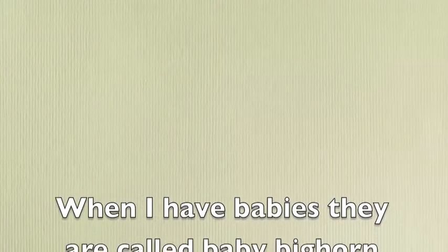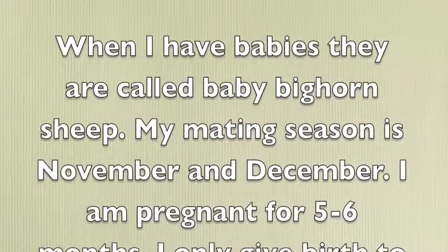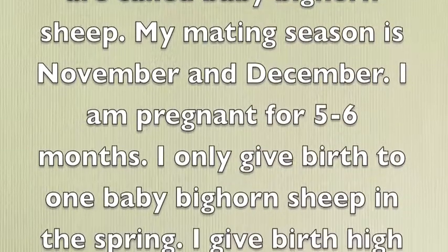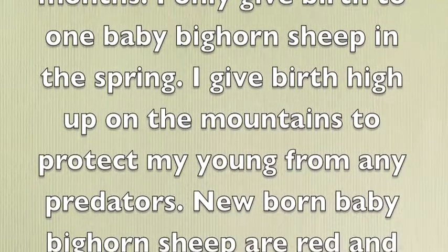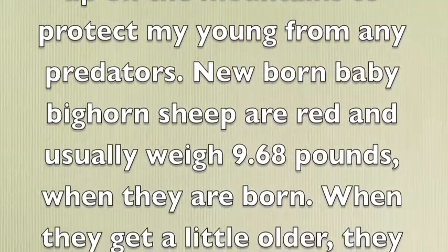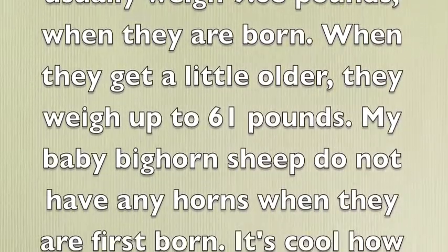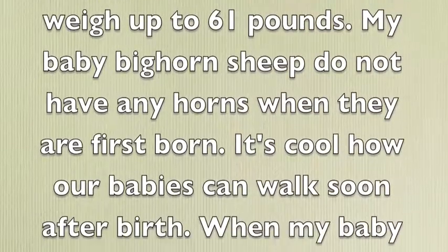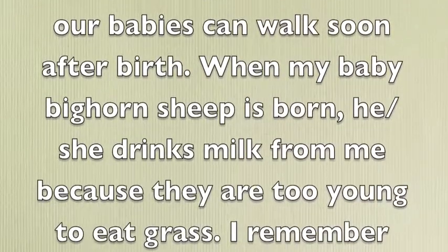Young Reproduction. I have babies. They are called baby bighorn sheep. My mating season is in November and December. I am pregnant for five to six months. I only give birth to one baby bighorn sheep in the spring. I give birth high up on the mountains to protect the young from any predators. Newborn baby bighorn sheep are red and weigh 9.68 pounds when they are born. When they get older, they weigh up to 61 pounds. My baby bighorn sheep do not have any horns when they are first born.